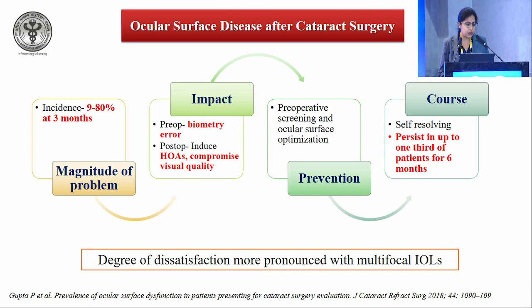9 to 80% of patients have dry eyes at 3 months after cataract surgery. Pre-operatively, undiagnosed dry eyes can lead to biometry errors. Post-operatively, they induce higher-order aberrations and compromise visual quality. Prevention is paramount — the ocular surface should be screened and optimized pre-operatively, including meibography. It is self-resolving in the majority of cases.